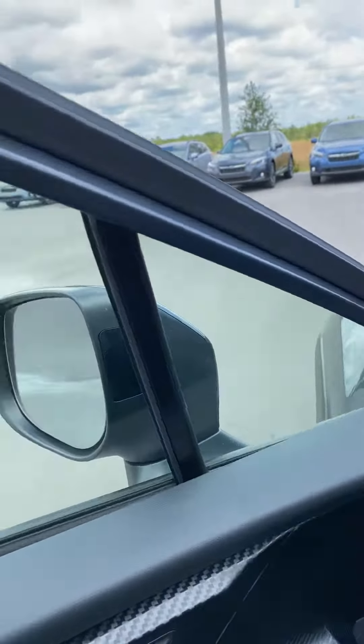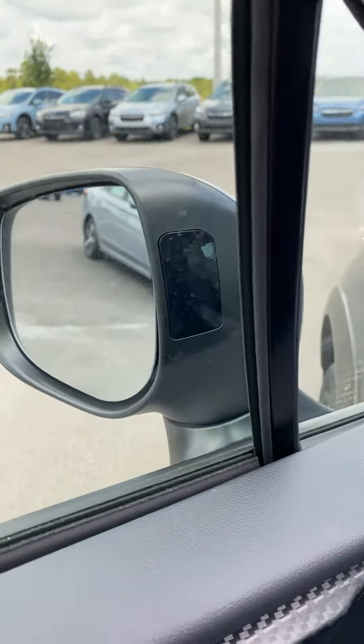This vehicle also comes equipped with blind spot detection, which is the black rectangle here. It works through radar to give you a small orange light to let you know if somebody's in your left or right side blind spot.